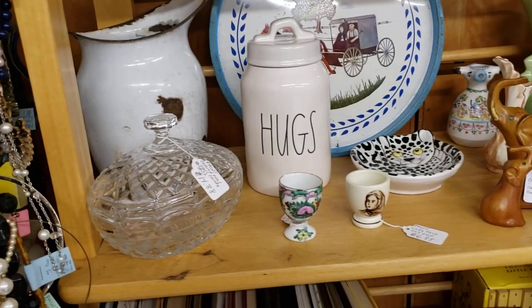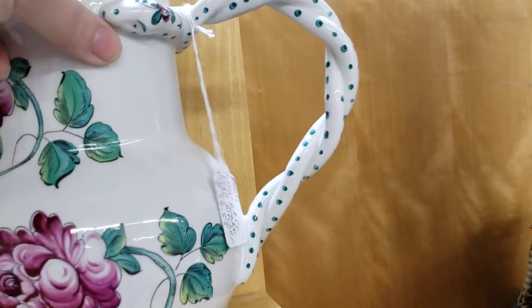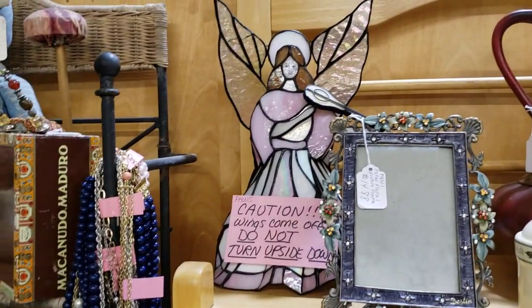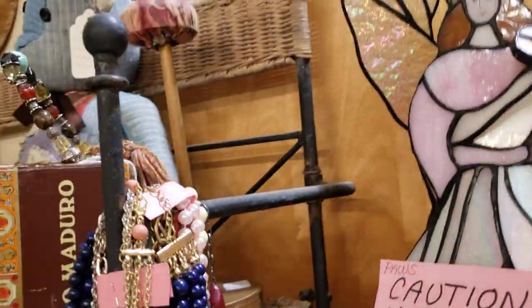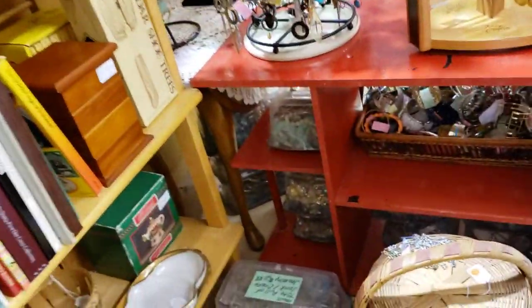Some egg cups. We have some stuff up here — that's a Tiffany and Company pitcher with two snakes as the handle. Haeger pottery, stained glass angel — looks like somebody dropped the wing on it, lovely.